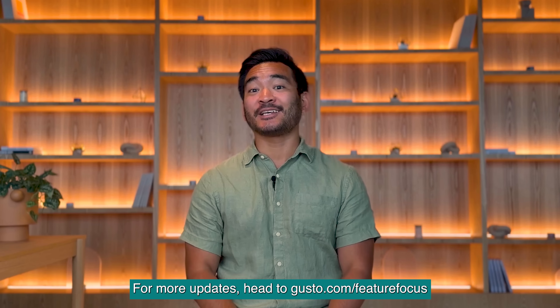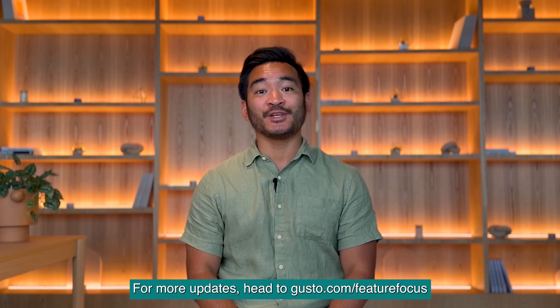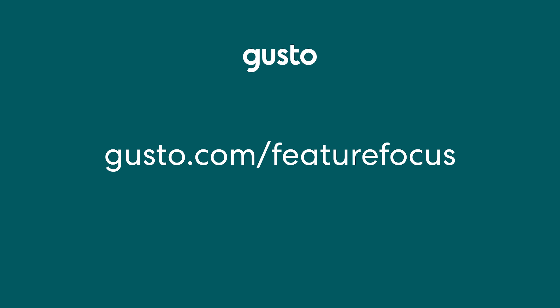For more updates, head to gusto.com/feature-focus.